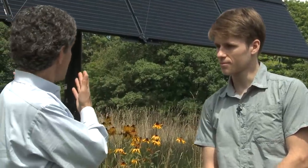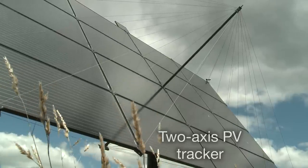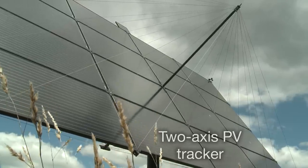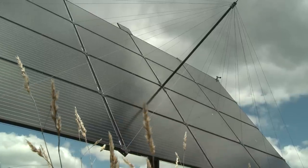What's different and special about your panels? What we have here is a two-axis PV tracker. It moves in the horizontal rotational direction called the azimuth and a vertical direction called elevation. Just like a sunflower, it faces the sunrise, then moves throughout the day, and then faces the sunset.